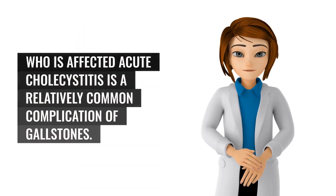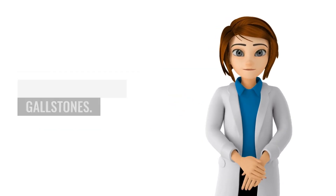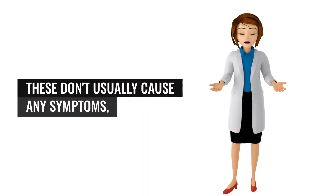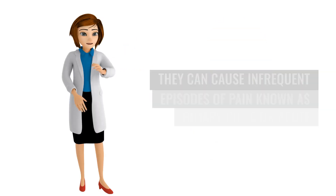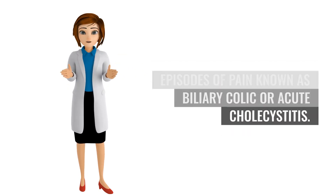Acute cholecystitis is a relatively common complication of gallstones. It's estimated that around 10 to 15% of adults in the UK have gallstones. These don't usually cause any symptoms, but in a small proportion of people they can cause infrequent episodes of pain known as biliary colic or acute cholecystitis.